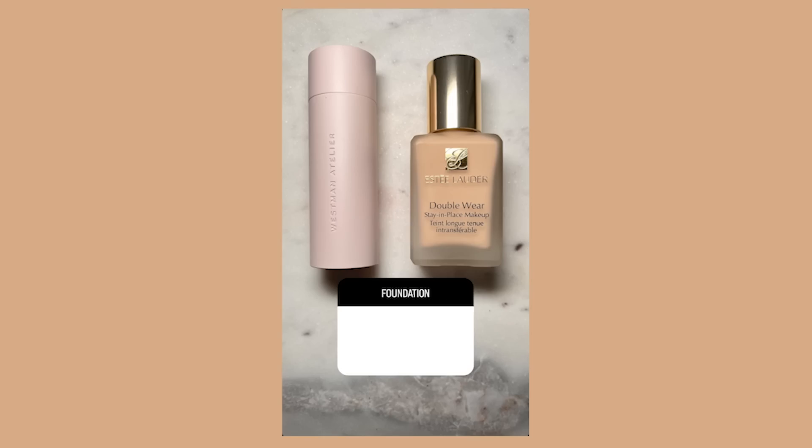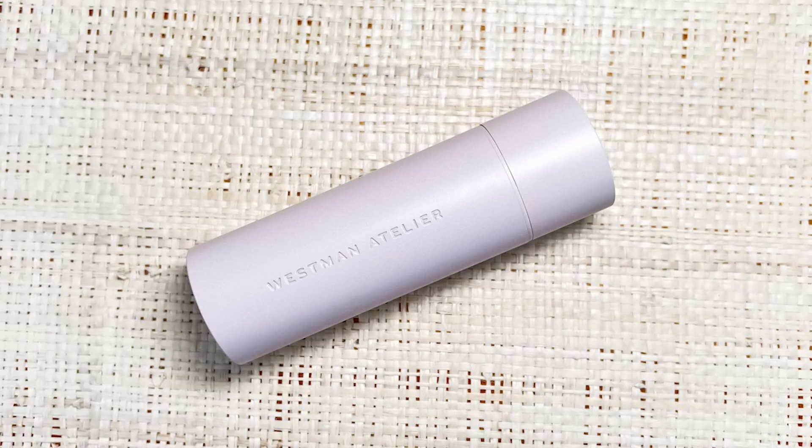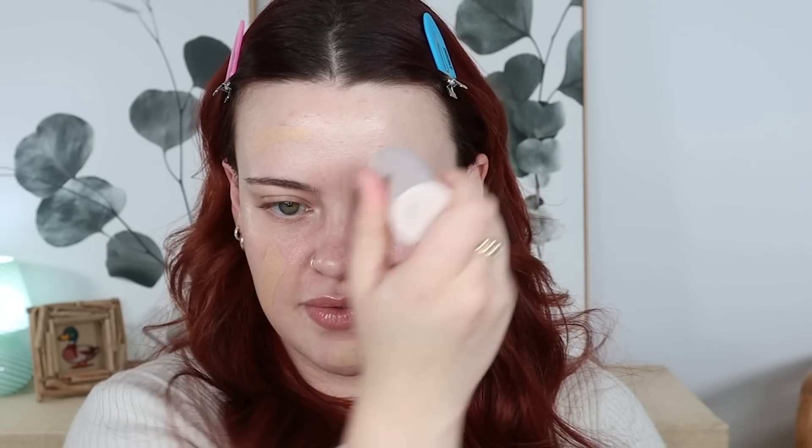Following up with foundation, I put up the option between the Westman Atelier Foundation or the Estee Lauder Double Wear — which I've never tried — but the Westman Atelier won with 51%. This one was the closest poll. I have the shade 3, and this is going to be my second time trying this foundation. I bought it for my trying Allure's Best in Beauty of 2022 video.